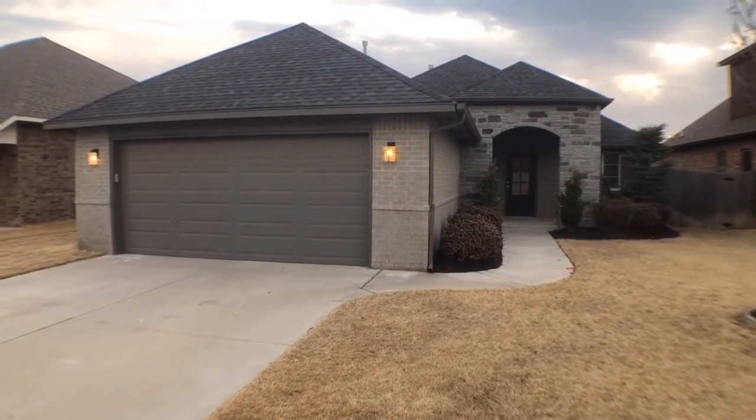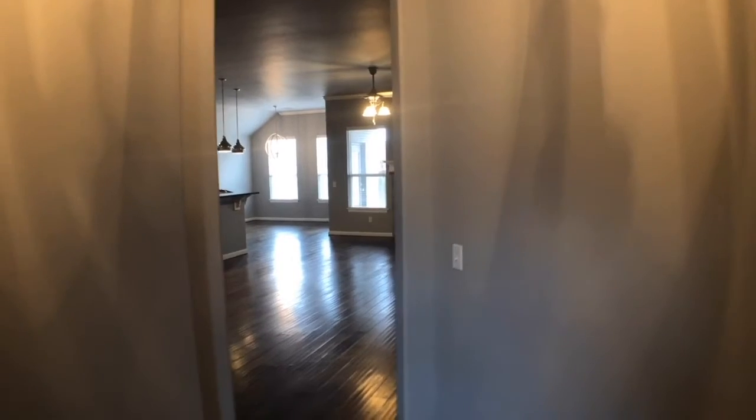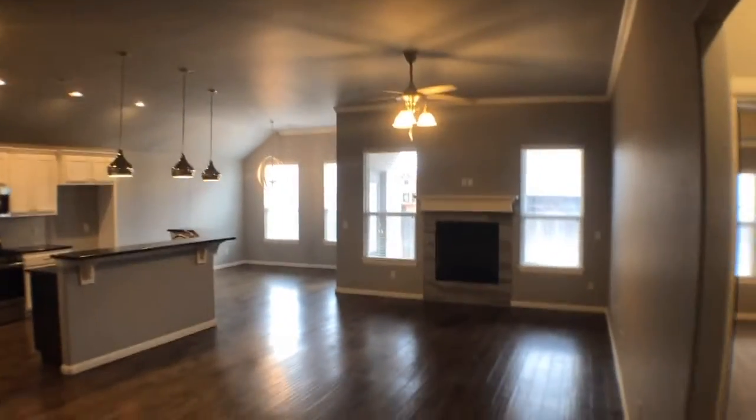We're here at 18313 Bridlington Drive, Edmond, Oklahoma. When first entering, the living room, dining, kitchen, and master are straight ahead. To the left is a hallway leading to the other bedrooms and second bathroom. This home features an open floor plan with tall ceilings.